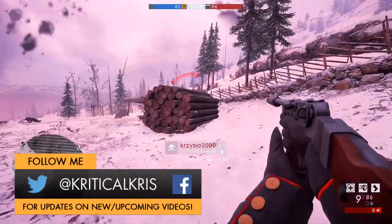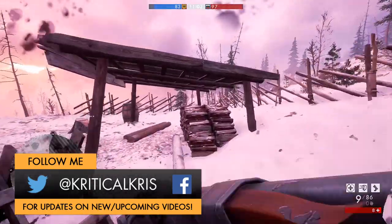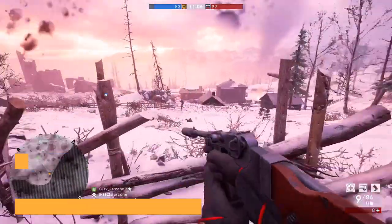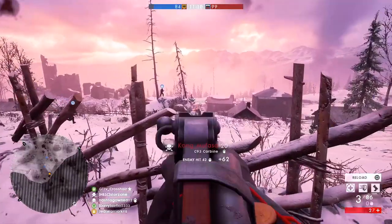Hey, what's happening guys. Chris here with another Battlefield 1 weapon guide, and today I'm going to be taking a good look at the C93 carbine, one of the only suppressed guns in the whole game that can be used by the tanker, pilot, or now the support class as a primary weapon.